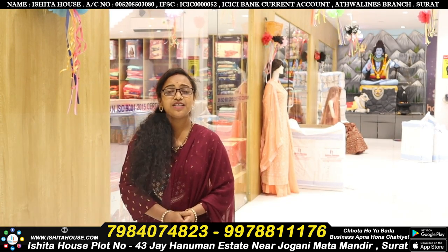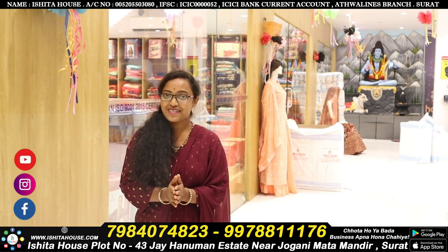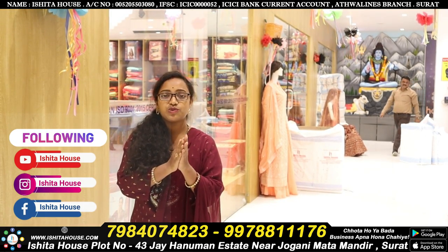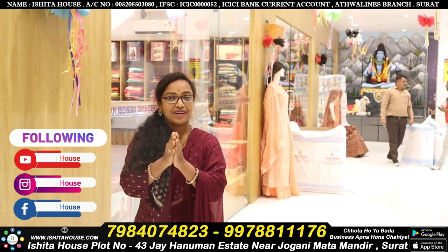Hi friends. Welcome back to Ishtar's Factory Outlet. This is your friend Shailija. In today's video, I am going to show the specially Pongal and Christmas collection of silk sarees, catalogue sarees, pattu sarees, and upada. All new collections for Pongal and Christmas.